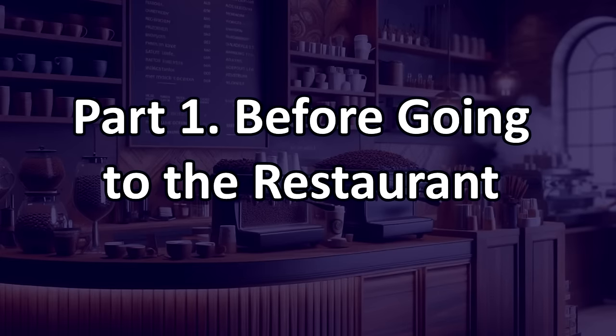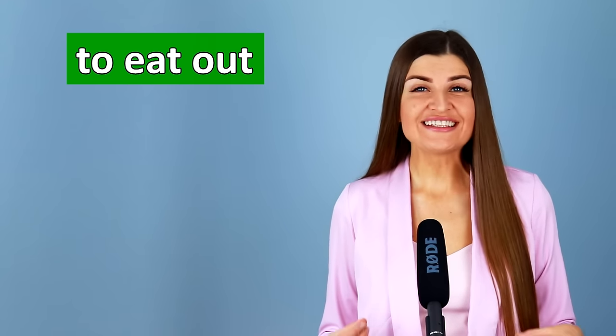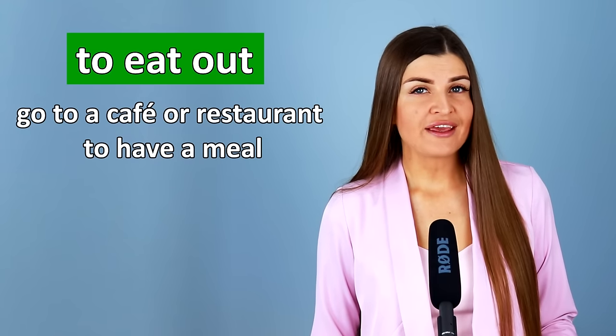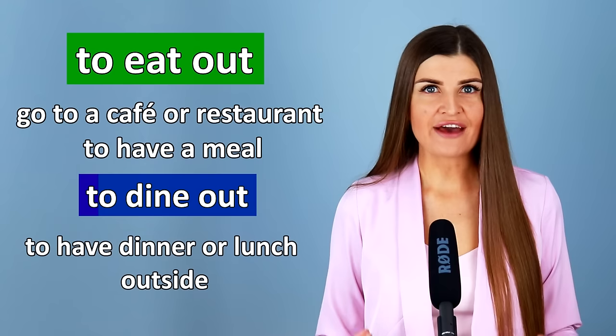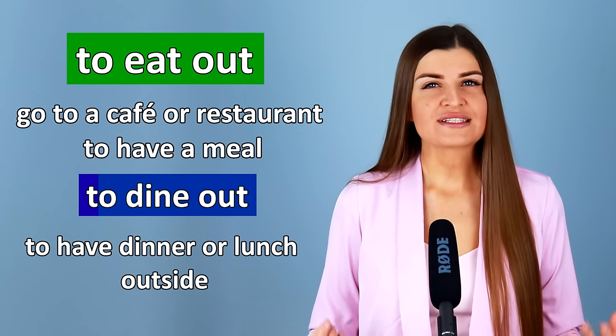Part 1: Before going to the restaurant. First, let's learn some words and phrases which you need to use when you're planning to have a meal outside. The first one is a phrasal verb: to eat out. If you eat out, that means you eat outside your home. You go to a cafe or a restaurant to have a meal.